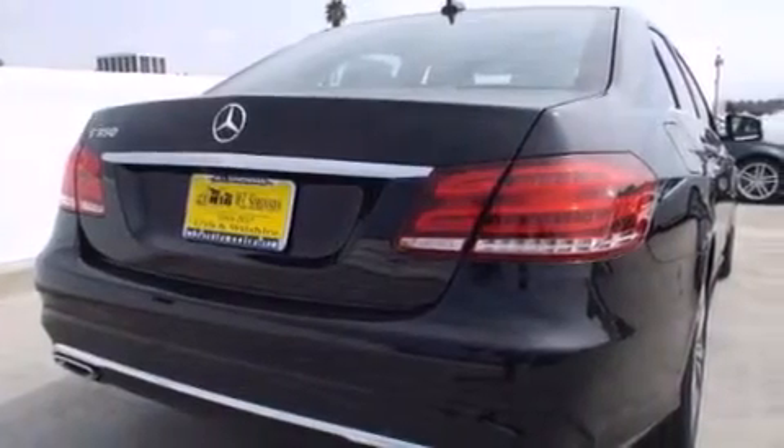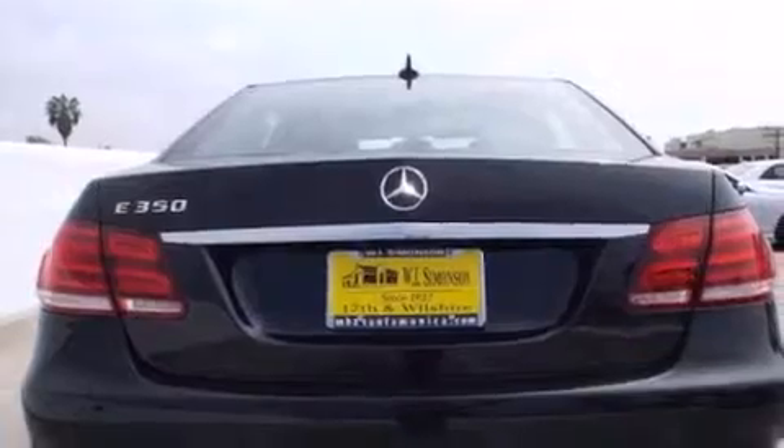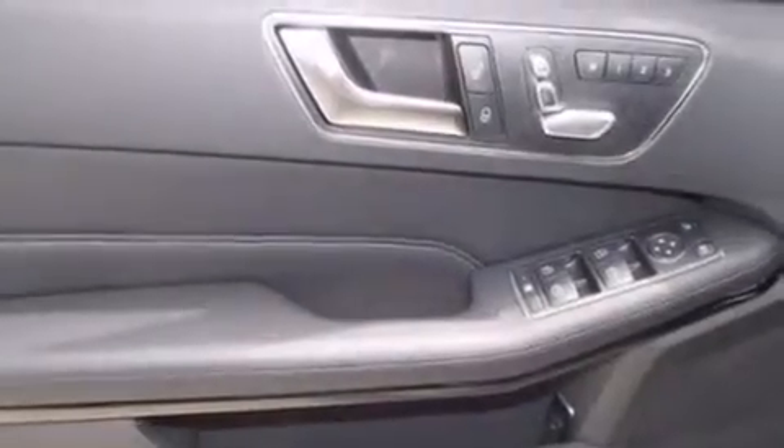All of the following features are included: the Premium One Package, a navigation system, a rear-view camera, Cirrus satellite radio, and the heated seats can warm you up in seconds, keeping you and your passengers comfortable the whole trip.